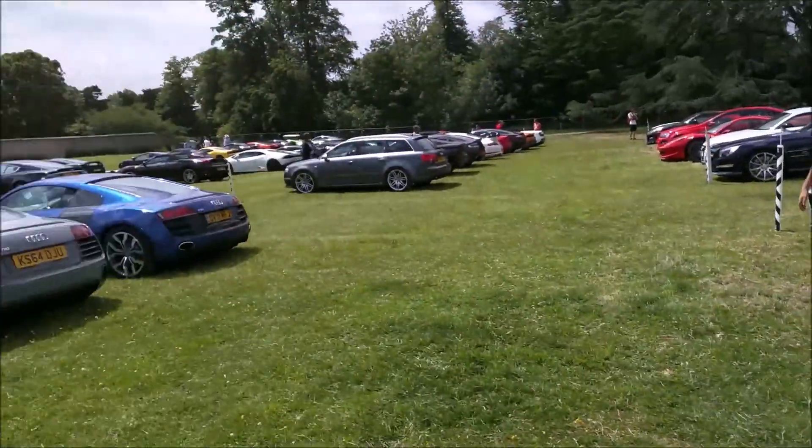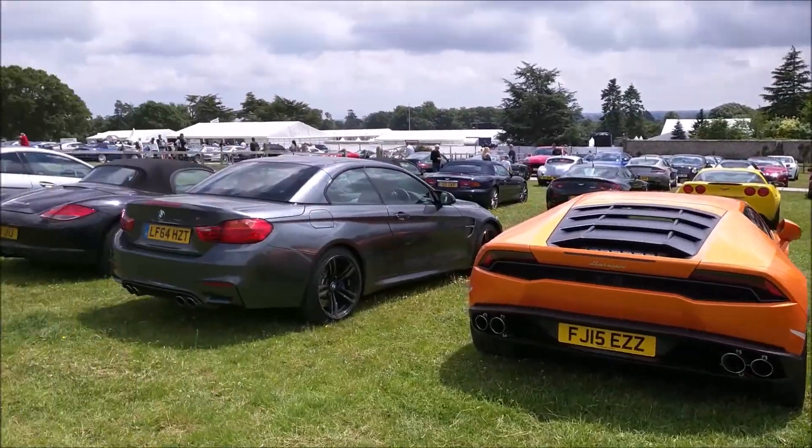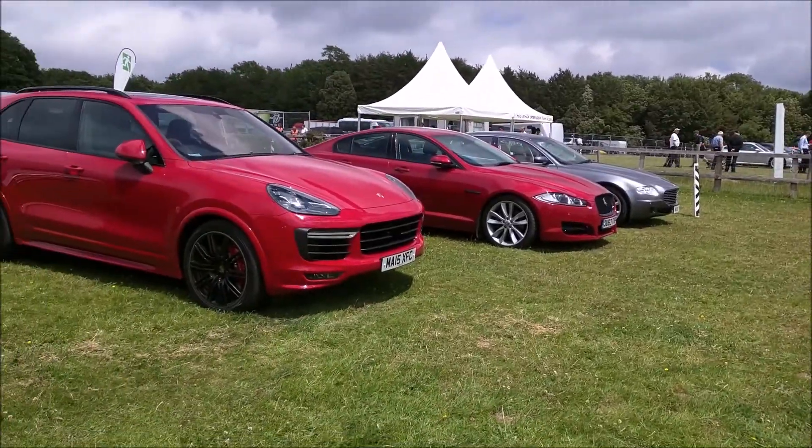There's also a Superleggera in here, plus two R8s. I reckon there are some more cars further along.